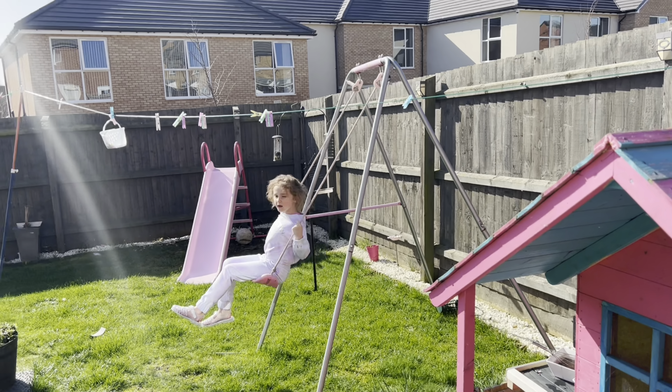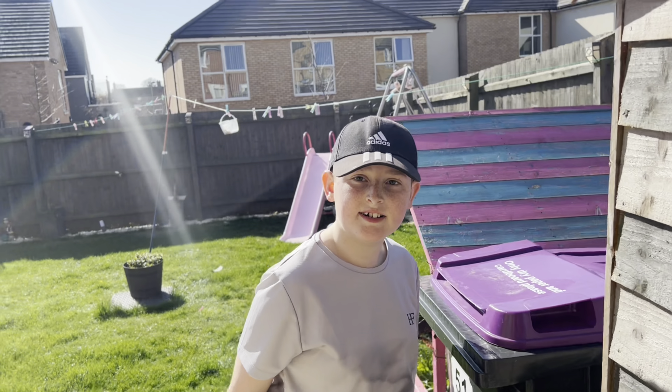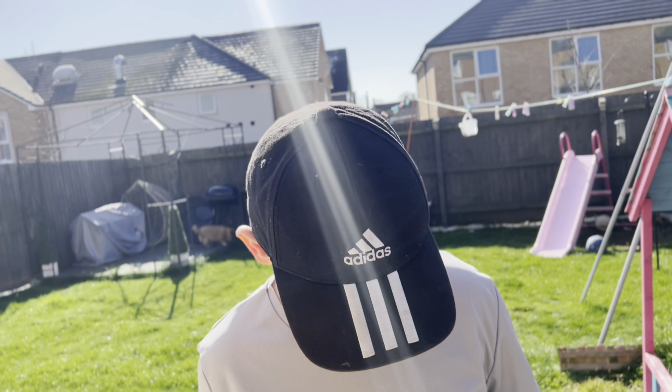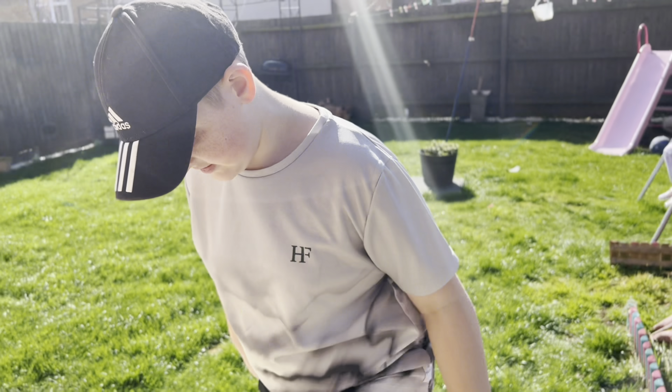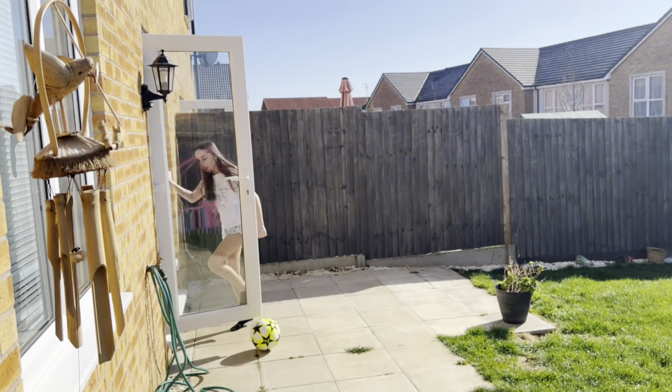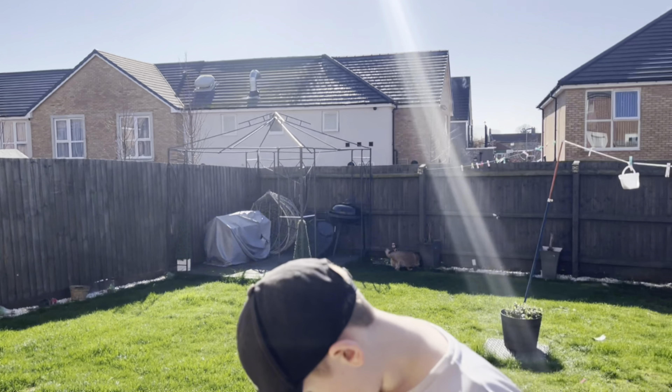It's about quarter to eleven. We were up early because this one was asleep very early last night and then she was up at six. When I got up with Rach I decided to fall asleep on the sofa - about half an hour to an hour on the sofa I reckon. So anyway we said we'd be coming out in the garden, so here we are.